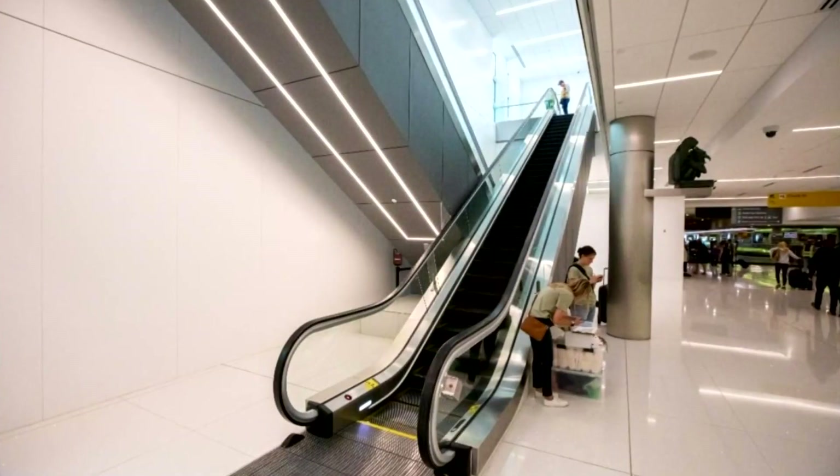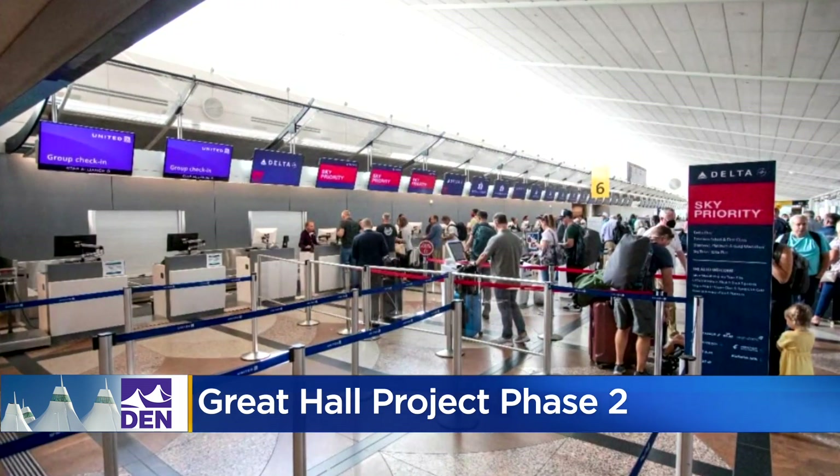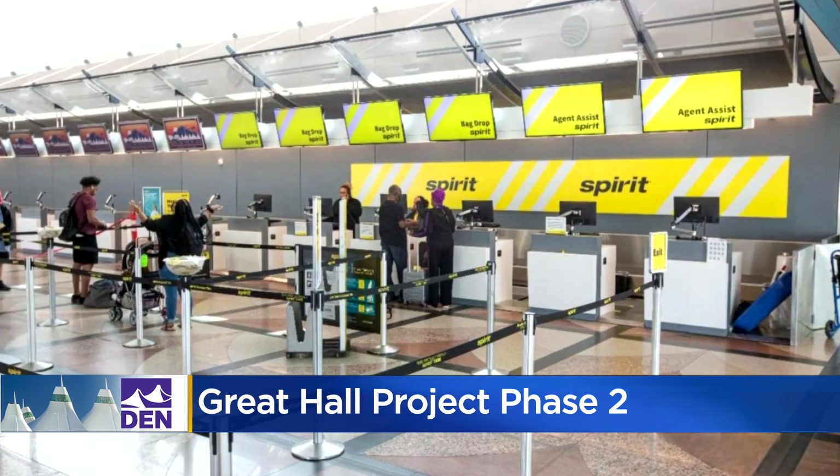It includes the opening of a new escalator on the west side of level six and the relocation of the south end check-in counters to the north end. More airline counters are expected to relocate in October, so get prepared for that.